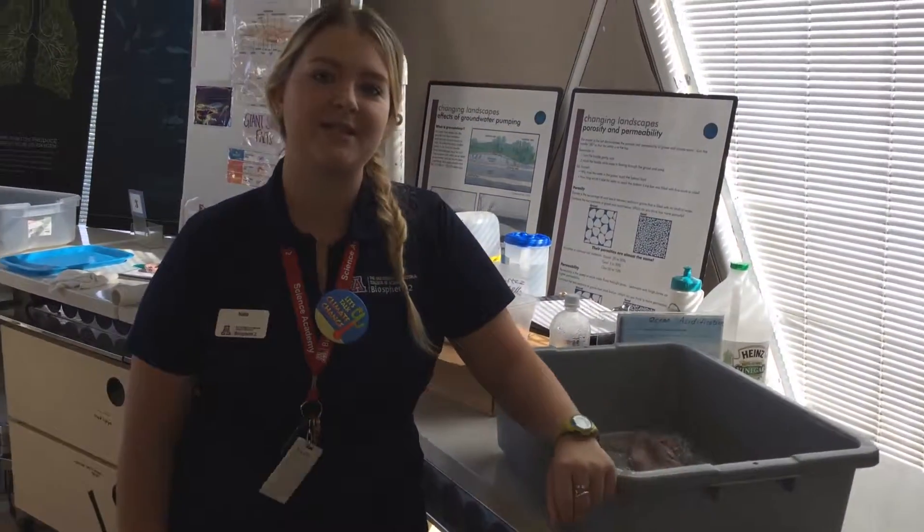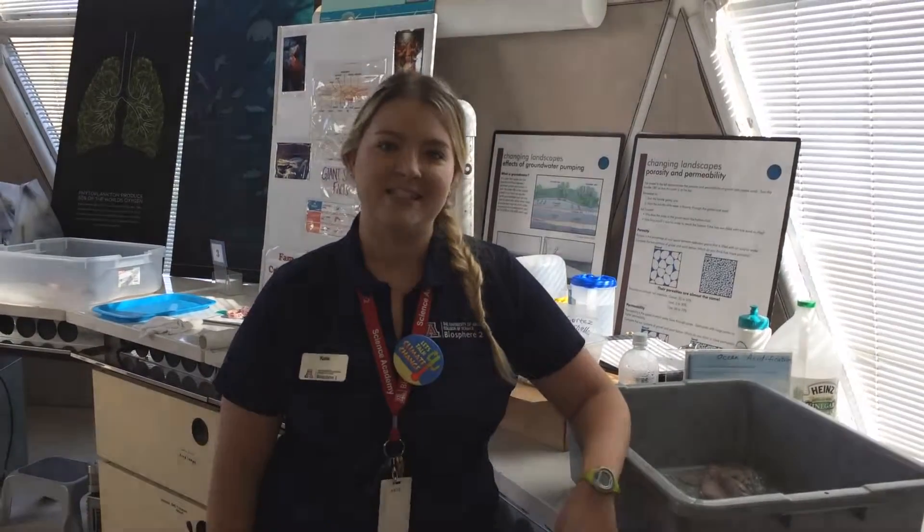That's just an example of what we do up here in the Marine Science Lab. We've got research, we've got K-12 programs, and we get to bring kids in to learn all about Marine Science.